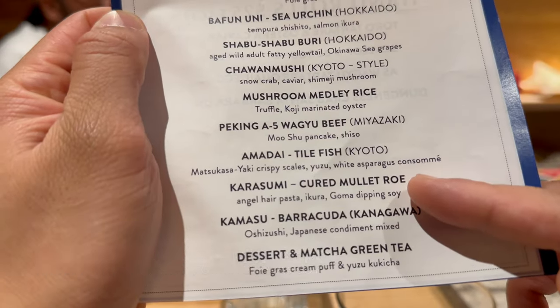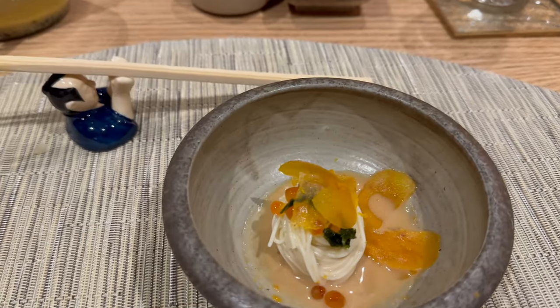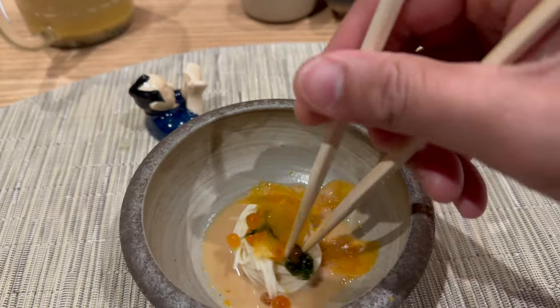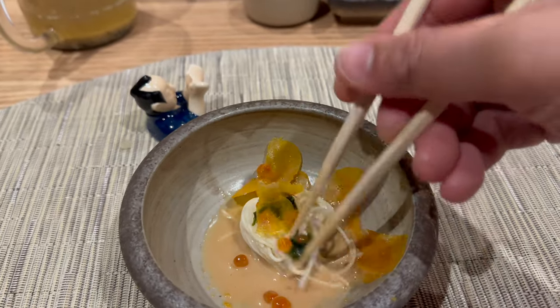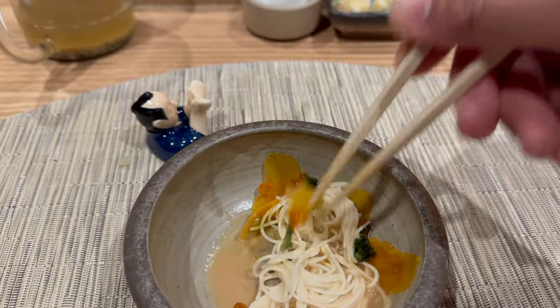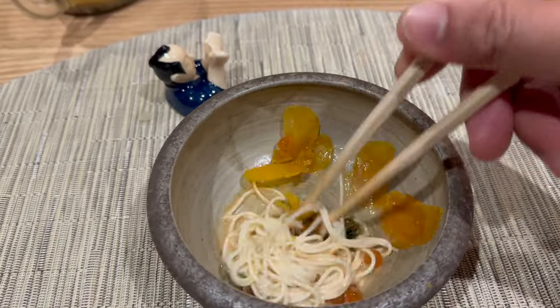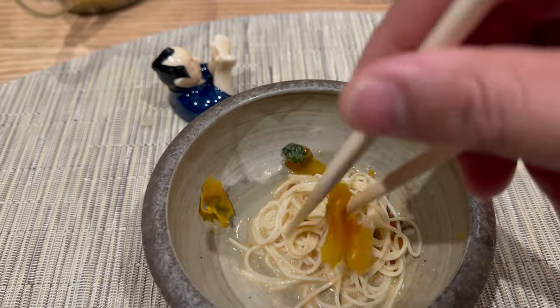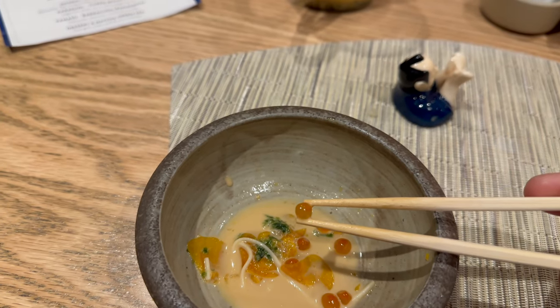Next is karasumi or cured mullet roe with angel hair pasta, ikura salmon eggs, and goma dipping soy. The cured mullet roe are the orange slices you see, and you have to mix the angel hair pasta with the sauce. The angel hair pasta is soft, the sauce is 50% creamy and 50% savory. The slices of cured mullet roe provide a savory umami flavor to contrast the delicate angel hair pasta, and the salmon ikura provides that umami explosion in your mouth.